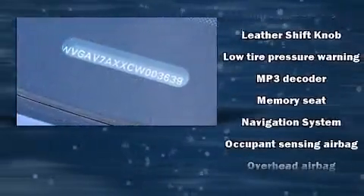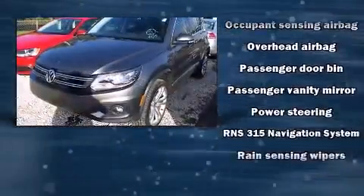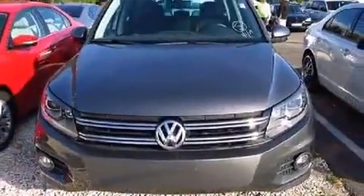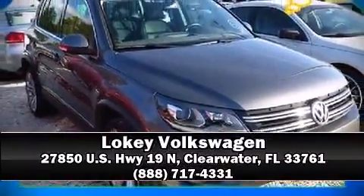For added security, dynamic stability control supplements the drivetrain. A Carfax history report indicates just one previous owner. Our sales reps are knowledgeable and professional — come on in and take a test drive.